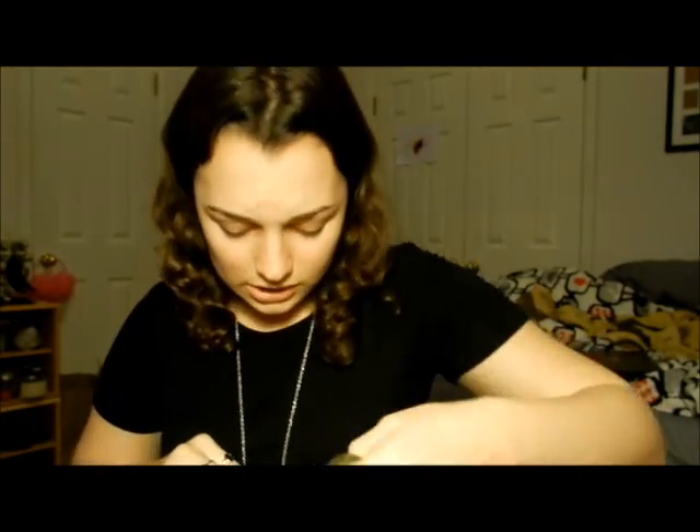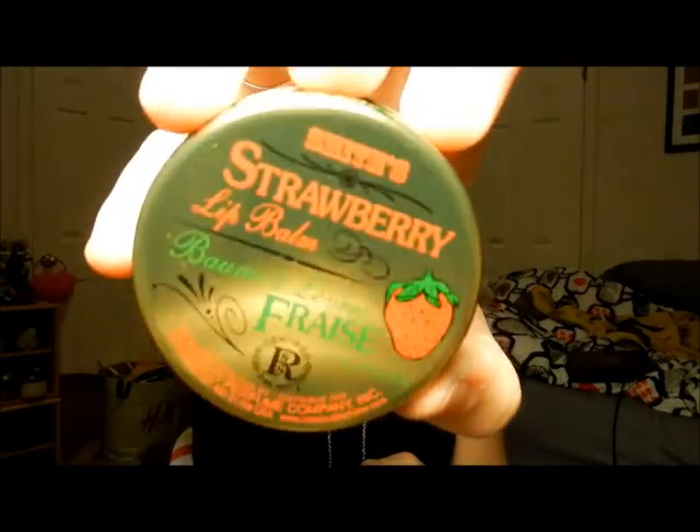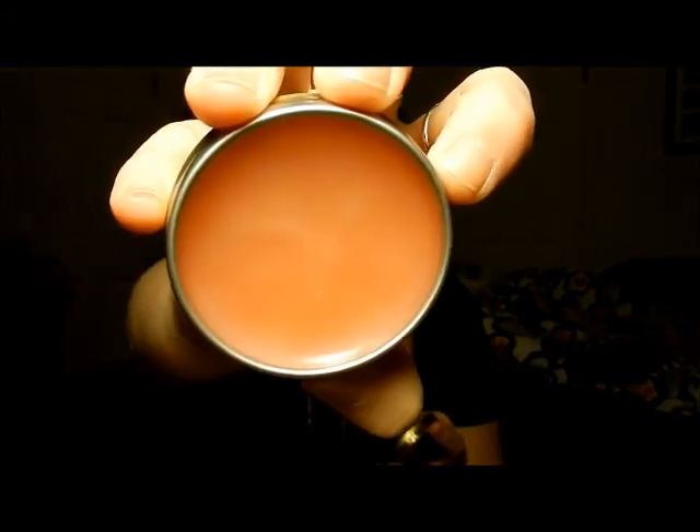So I finally got this Rosebud Salve by Smith's and it smells pretty pleasant. I'm not much of a rose-scented person, but it's just a pink salve. You can use it wherever you want — on your lips, as a perfume. It smells very pleasant though. The next one was right next to it — it's the strawberry lip balm. This one kind of reminds me of the Lip Smackers strawberry scent.